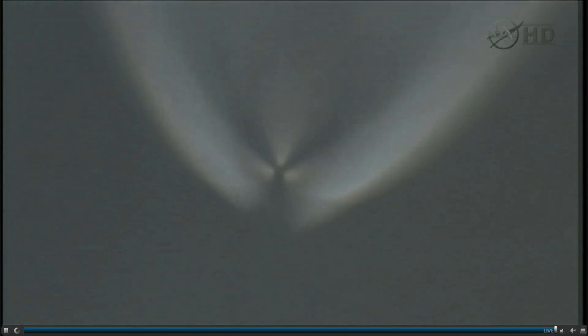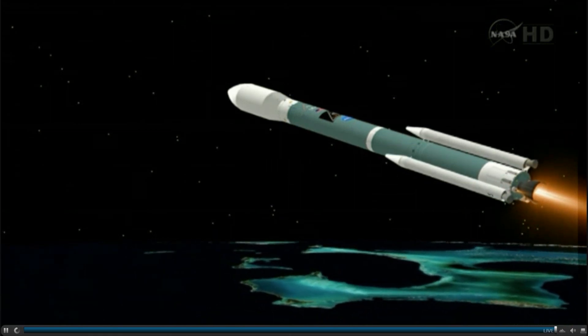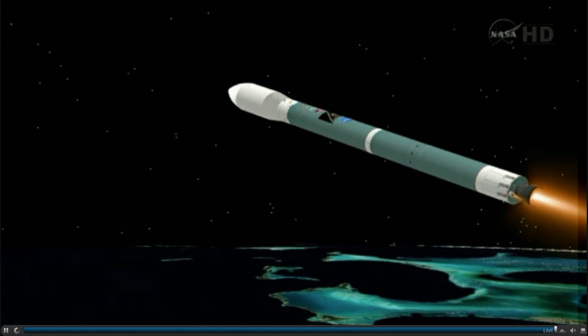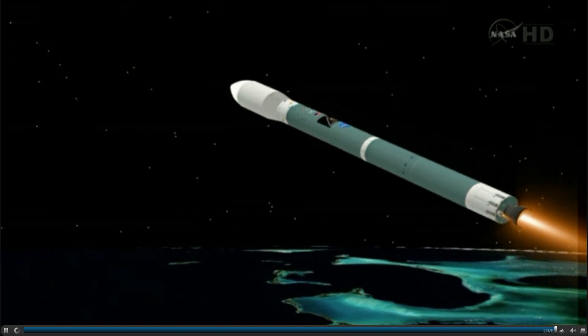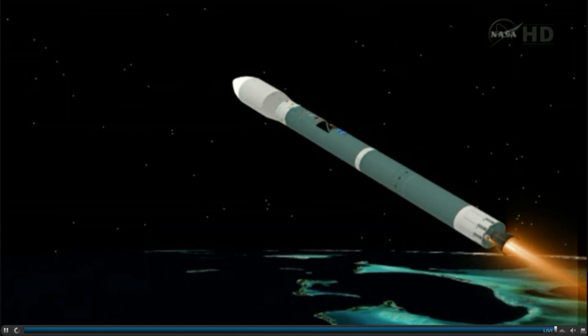30 seconds remaining on our three air-lit motors. Chamber pressure is beginning to decline. Good engine control in the main engine and verniers, settling down from the initial launch transients. Standing by for burnout of the three air-lit motors. And we have burnout. Standing by for separation. And we have separation on the air-lit motors. Now 2 minutes, 50 seconds into the flight. Altitude: 41.7 nautical miles. Downrange distance: 130.7 nautical miles. Velocity: 7,761 miles per hour.